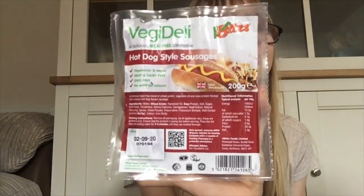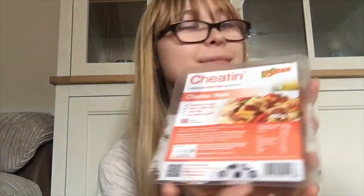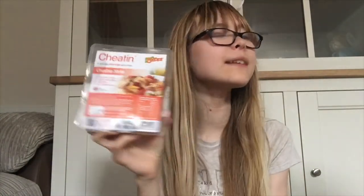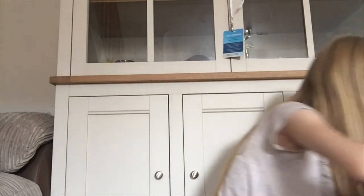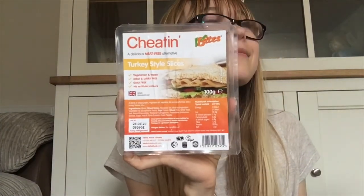Some vegan style hot dog sausages — they sound lovely, maybe we could have them on Saturday. Some vegan style chorizo style pieces — they sound lovely, we could have them in some pasta. Some vegan style Mexicanos cheese — I've wanted to try this since it came out. Some vegan style turkey slices — they sound lovely, we could have them for lunch.